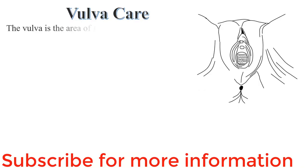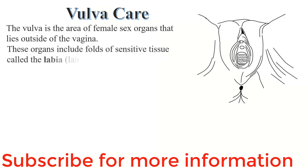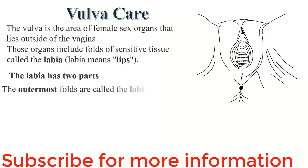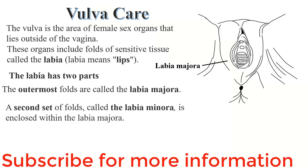Vulva care. The vulva is the area of the female sex organs that lies outside the vagina. These organs include the folds of sensitive tissue known as the labia. Labia means lips. These lips have mainly two parts. The outermost folds are called labia majora — those large, softest lips. Then a second set of folds called the labia minora is enclosed within the labia majora.